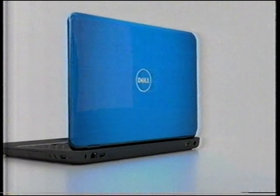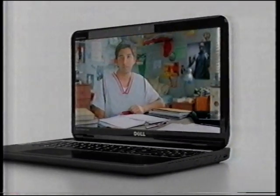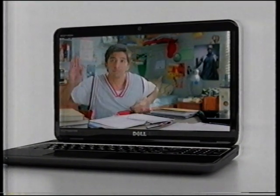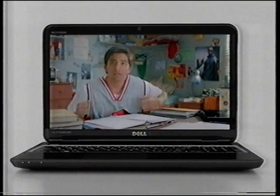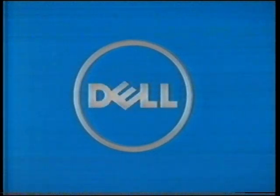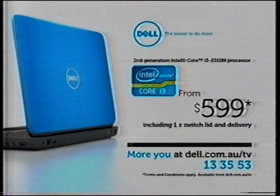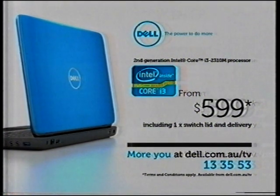It has an HD webcam, killer audio, and lids that switch to match your mood. But mostly it helps me try new moves on and off the court. The Dell Inspiron 15R, powered by the second gen Intel Core i3 processor. From $599 including one switch lid and delivery. More you at dell.com.au/tv or call 13 35 53. Conditions apply.